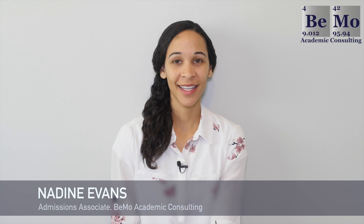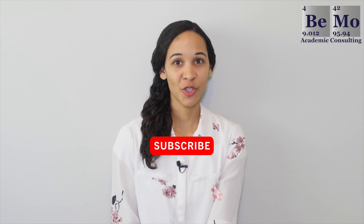Hi, I'm Nadine Evans, an admissions associate at BMO Academic Consulting. Make sure you subscribe on whatever social media channel you're watching this from now so you don't miss any of our upcoming videos. If you'd like us to help you get into medical school, click on the link either above or below this video to schedule your free initial consultation.